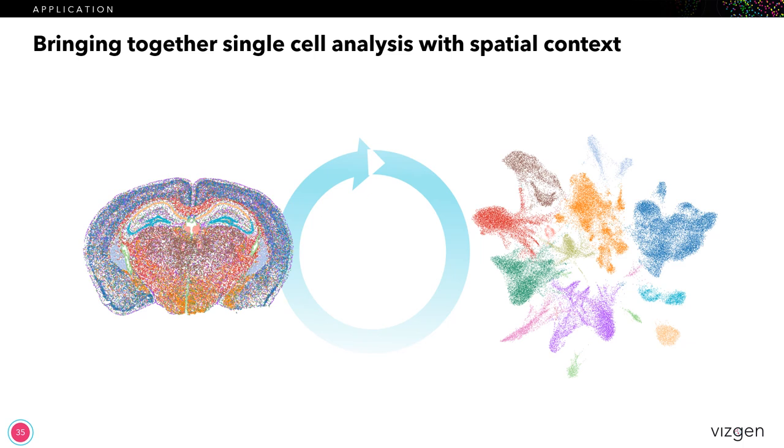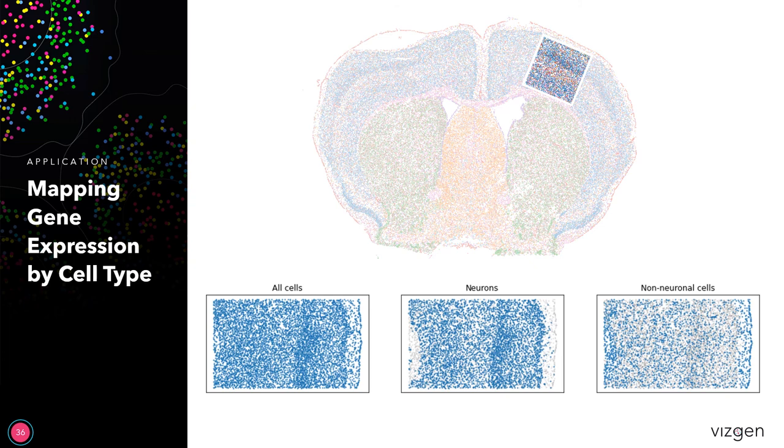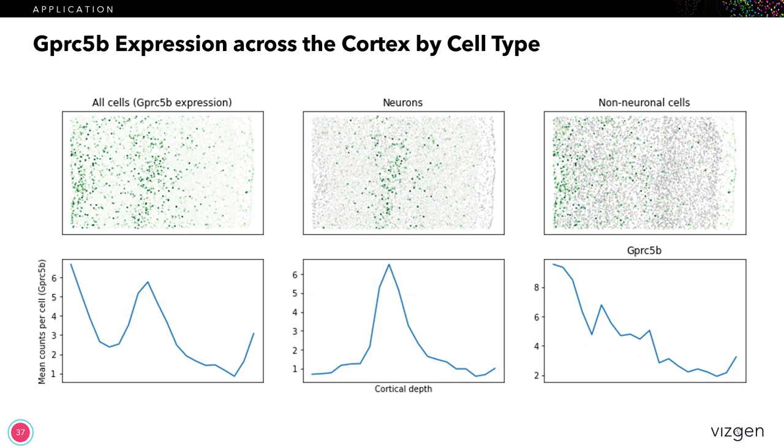What's really been novel about this is that for the first time, we really have the ability to interlace spatial genomics with single cell. Here you can see both the spatial mapping as well as a UMAP of the cell clusters. We also did a straightforward analysis of the cortex — because we can get to a single cell and analyze the individual cell types, we split it apart into neuronal and non-neuronal cells. Showing an example of GPRC5B gene expression across the cortex, you can see that the expression profile looks very different in terms of where neurons are expressing this gene versus the non-neuronal cells.